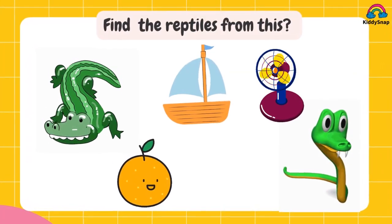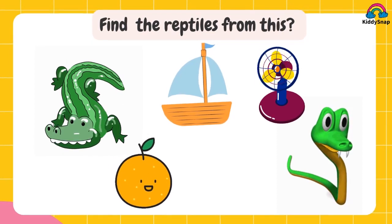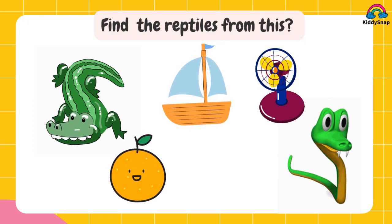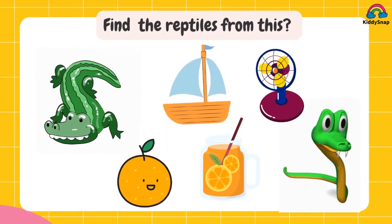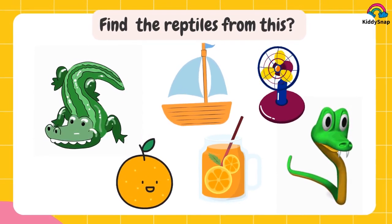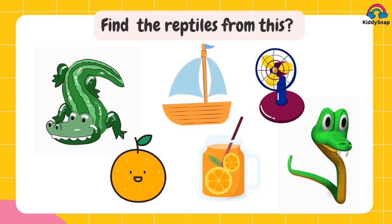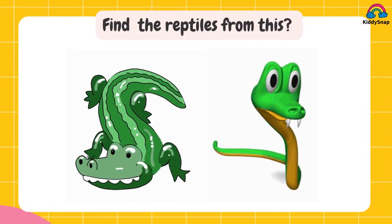Take the raptors from this. Take the right answers. You are right. It's alligator and snake.